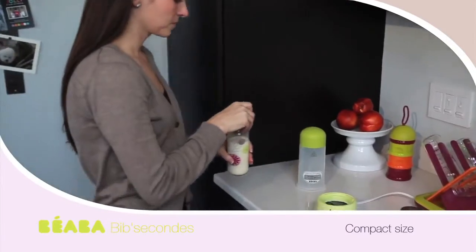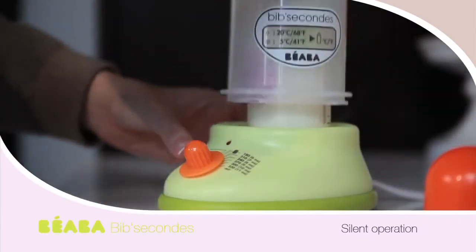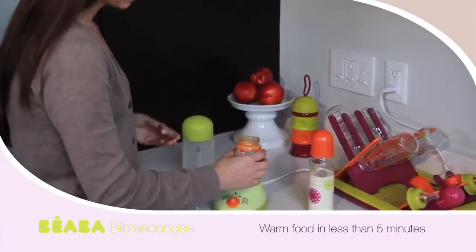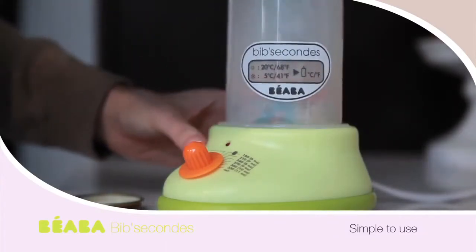I looked at other warmers, but this one was the best for our family. It's small enough for travel, and its silent operation makes it great for late-night feedings. I can even warm jars of food in it in less than five minutes. The Bib Sikons has a timer so I can do other things while I wait.